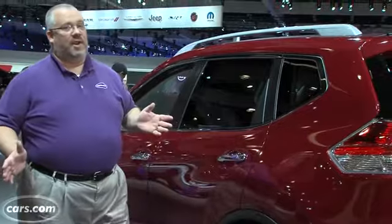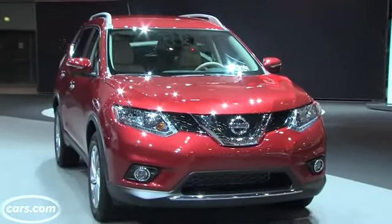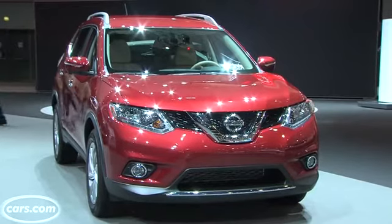The 2014 Rogue's refinements also extend to fuel economy. It gets about 2 to 3 miles per gallon better than the old model, and also better than its competitors like the Honda CR-V and Toyota RAV4. It'll start at about $23,000 when it goes on sale in early 2014. You can research more about this car on Cars.com. Thanks for joining us.